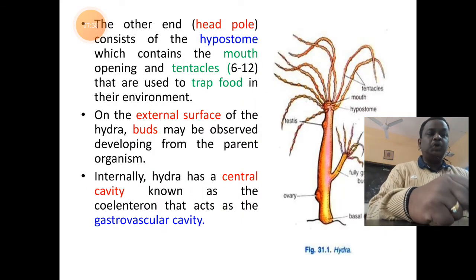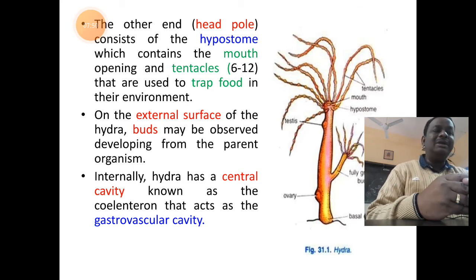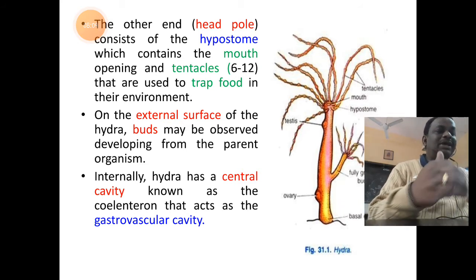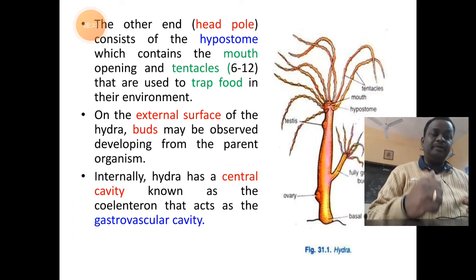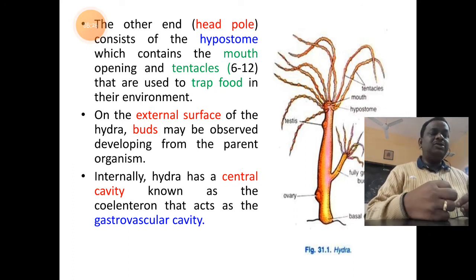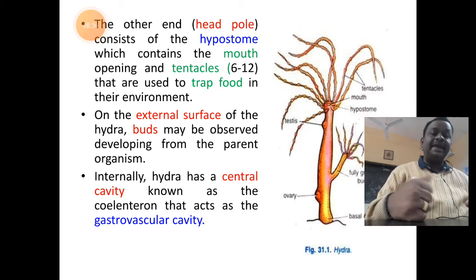The oral end or head zone has an end part called the hypostome, with a mouth opening surrounded by six to twelve tentacles. The tentacles consist of nematocytes or nematoblasts — stinging cells — which help the organism trap food for digestion. Below the hypostome is a cylindrical tubular body that may show attachment of buds or gonads. The tubular body encloses a central cavity called the coelenteron or gastrovascular cavity.